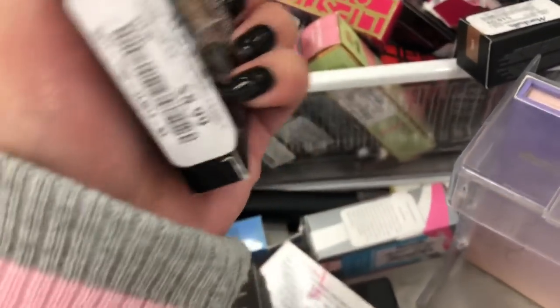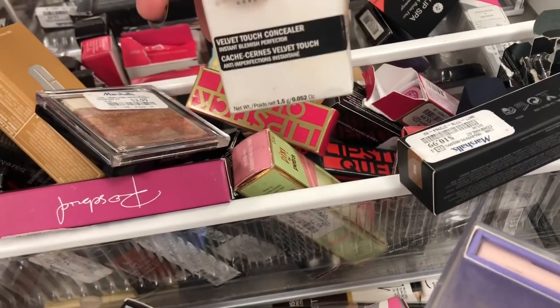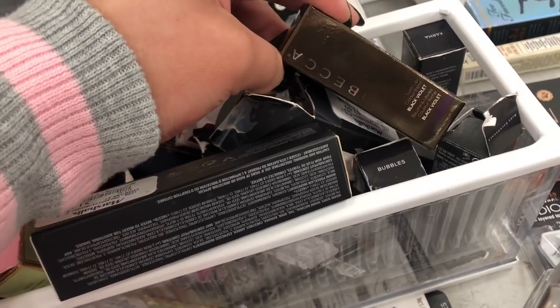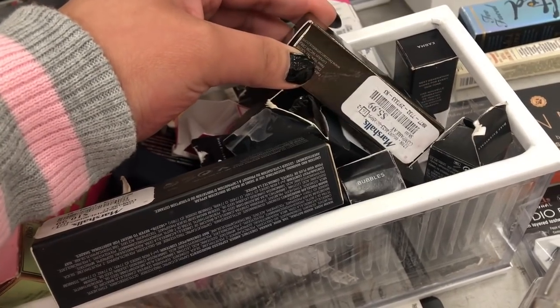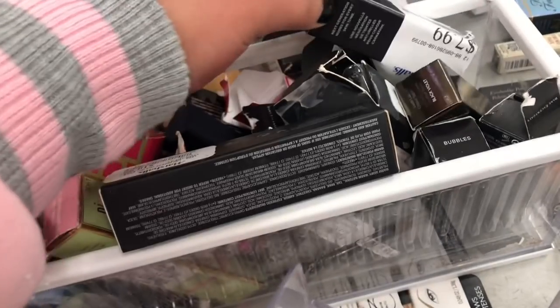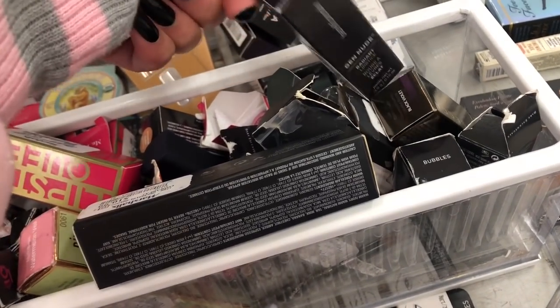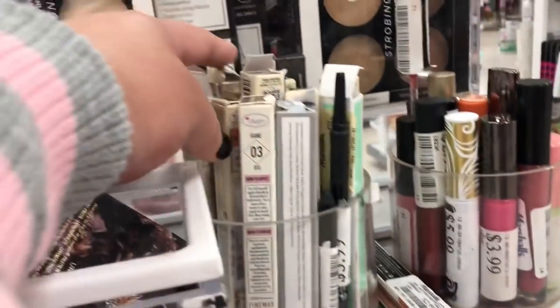We have a Bobbi Brown right over here for only $8.99. They have a lot of variety of products from Bobbi Brown — there's a single shadow, there's a concealer, and sometimes if you're lucky you'll see powder. It just really depends on the branch that you go to. Here you have a lipstick for only $5.99. They also have a lot of Bare Minerals lip products here — if you haven't tried their lip products, they are so good as well.